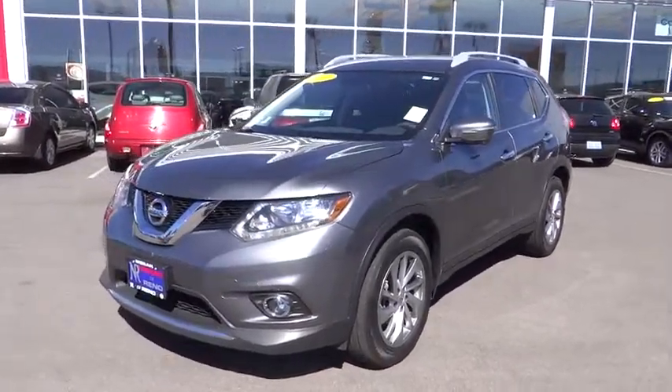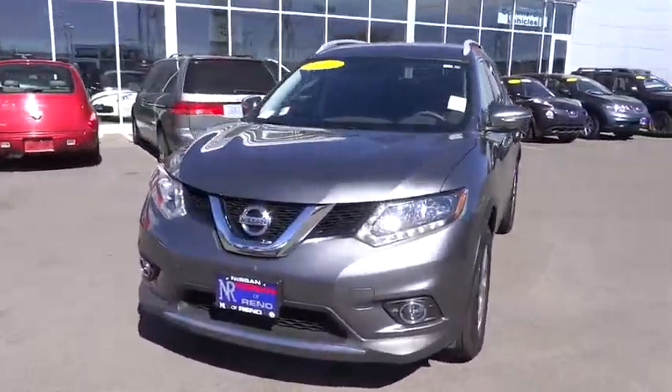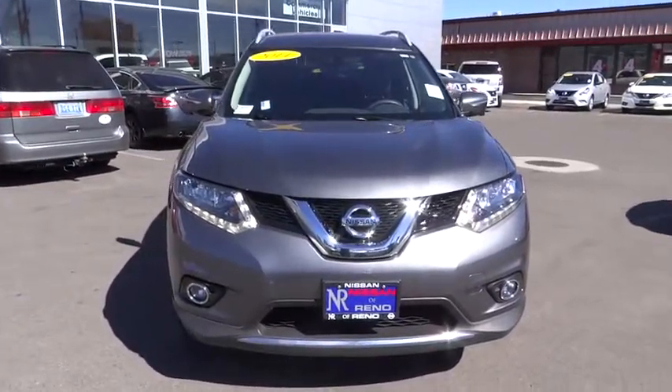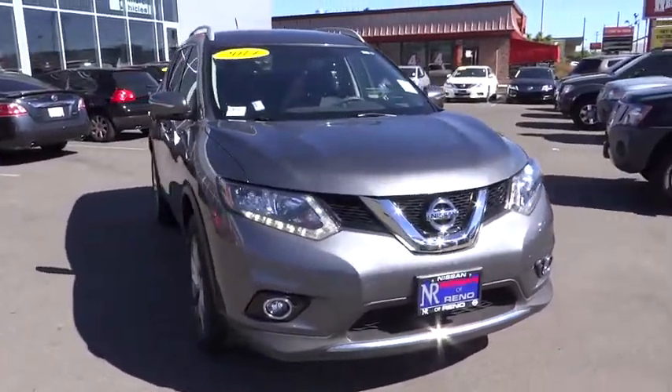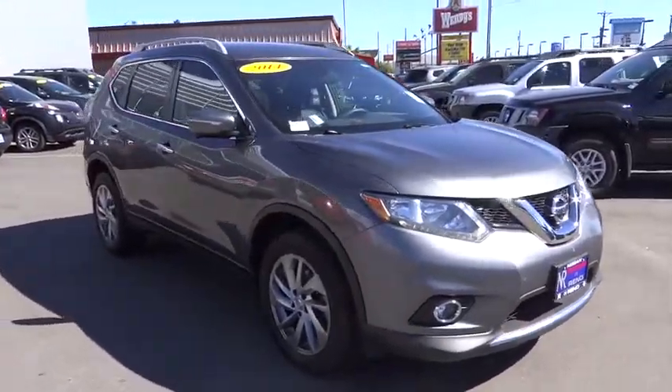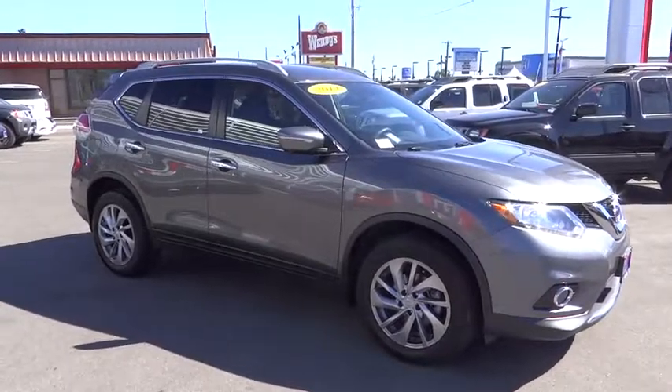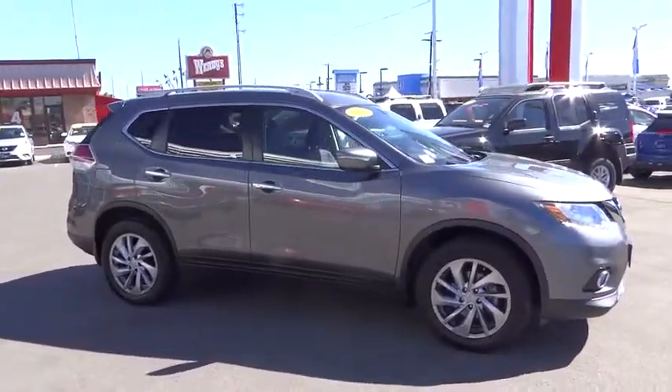The 2014 Nissan Rogue. The stylish Rogue gets 27 mpg and still boasts nearly 58 cubic feet of cargo space. With a 5-star side impact safety rating and intuitive all-wheel drive for competent handling, the Rogue is more than you expect and everything you deserve.